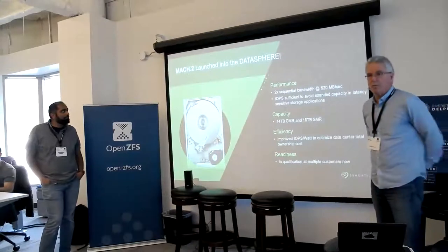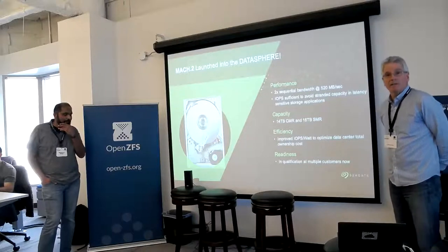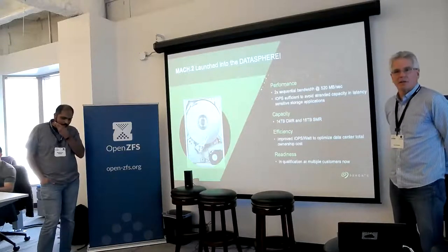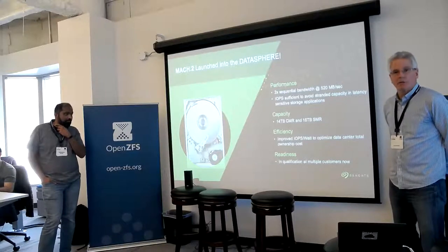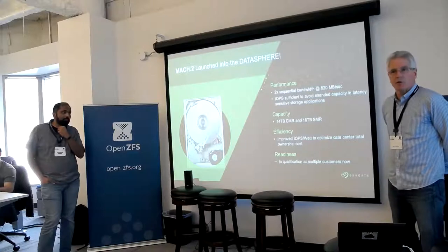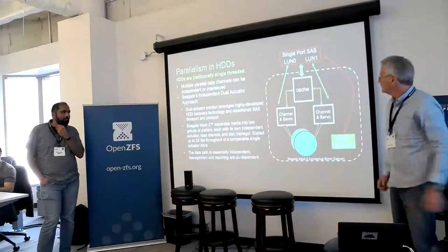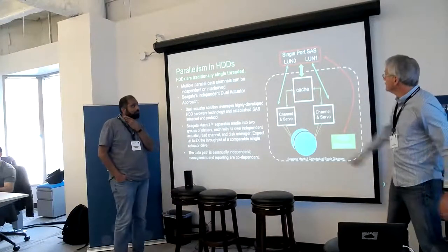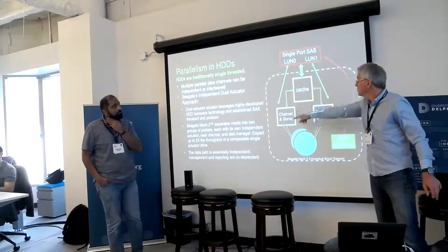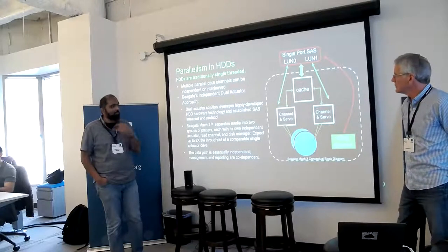We call it the Mach 2 — it's basically doubling the throughput of the drive. It's SAS only. Right now it's set up as dual LUN. We're looking at other possibilities; initial customers have been asking for dual LUN, and dual LUN requires SAS. Maybe you want to step in here and start talking about the architecture — single port SAS, dual LUN, two active channels — and I'll defer to you on the rest of the details. The previous slides were marketing slides; this is definitely drawn by an engineer.